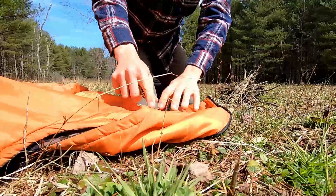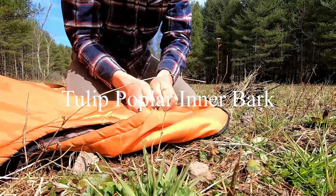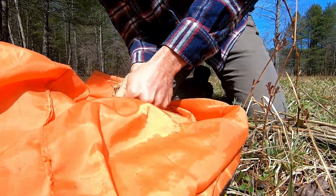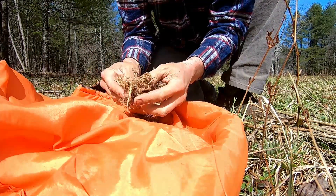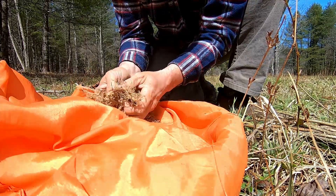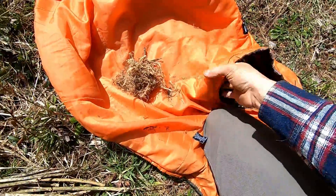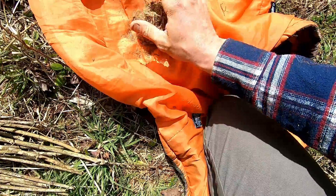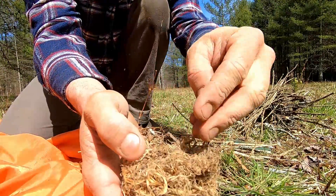Use my jacket. Rough this up. It's looking better. A little fluffier. Gather up all the light fluffiness. Really fine dust putting in the middle.